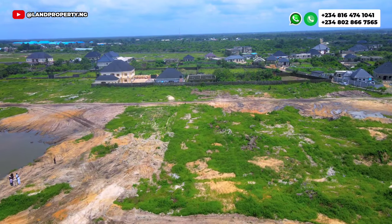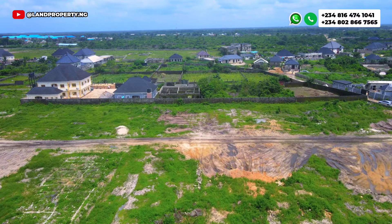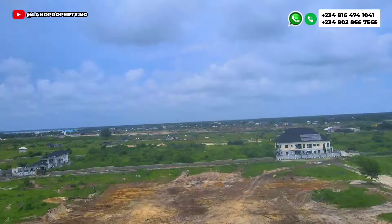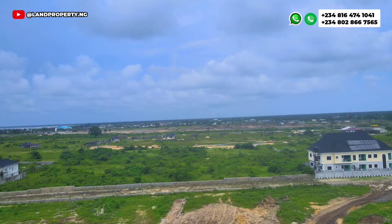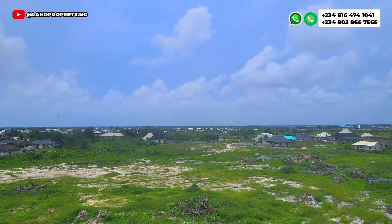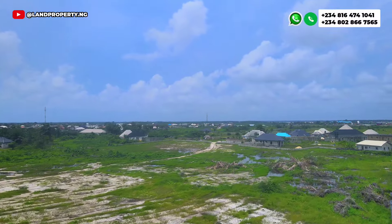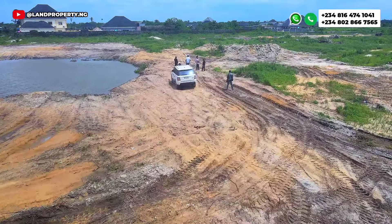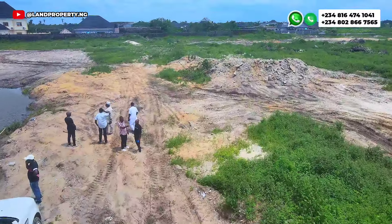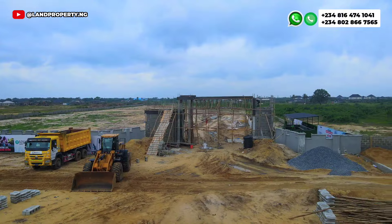What that means is the C of O of this property is in view. You can verify everything I'm saying from the Lagos Land Registry, from NTDA, and from the Surveyor General's office. This is a good opportunity that you shouldn't miss.